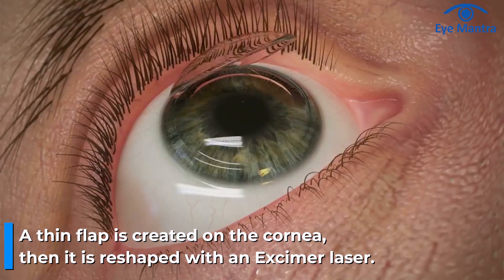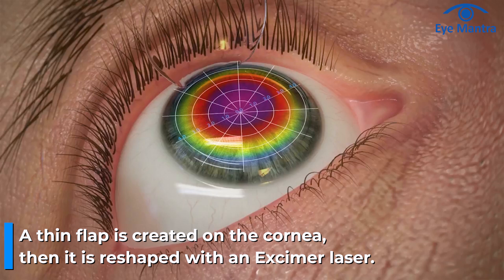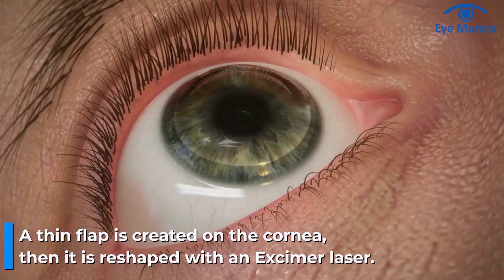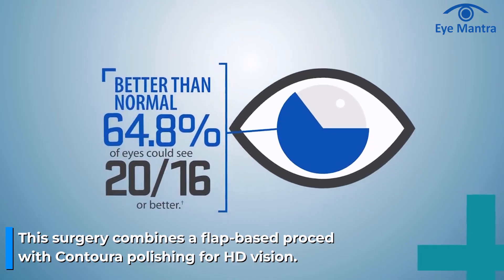In simpler terms, Topo Guided Contourer is a flap-based method. This involves creating a thin flap on the cornea. After lifting the flap, the cornea is reshaped using an Excimer laser and irregularities are addressed with laser technology. Corneal polishing follows and the flap is carefully repositioned. The notable advantage of this surgery is the combination of the flap-based procedure with contourer polishing, resulting in HD vision.